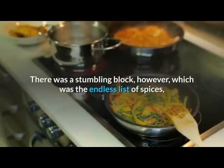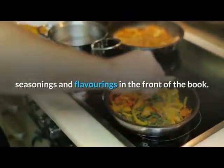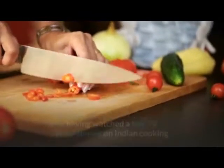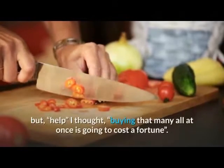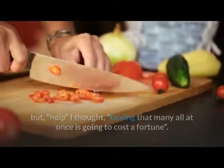There was a stumbling block, however, which was the endless list of spices, seasonings, and flavorings in the front of the book. I didn't know where to start. I'd heard of quite a lot of them, having watched a few TV programs on Indian cooking, but I thought: buying that many all at once is going to cost a fortune.